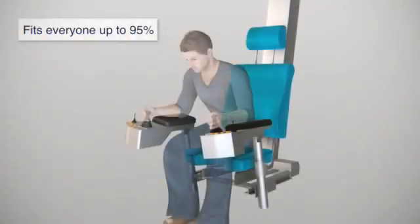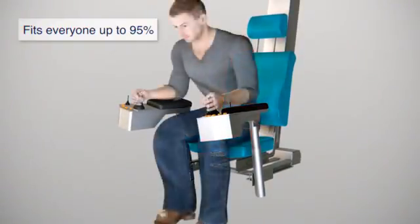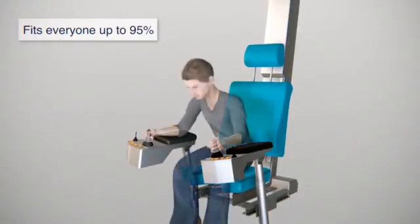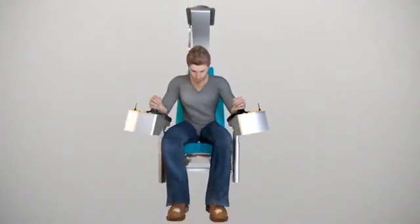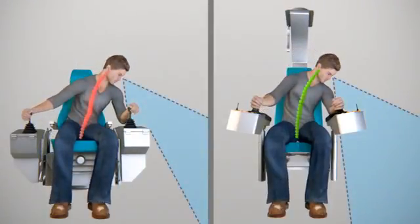95% of all male and female operators worldwide will fit in the ergo seat because of all the possible adjustments. It improves body posture and visibility to the front, and provides a much better view next to the seat without a stressful posture.